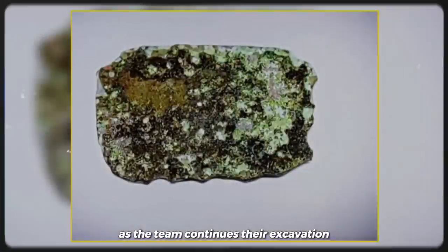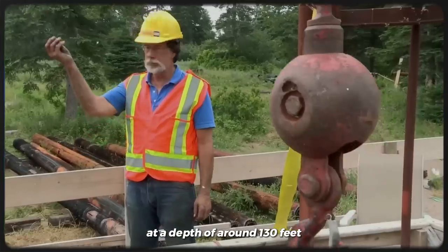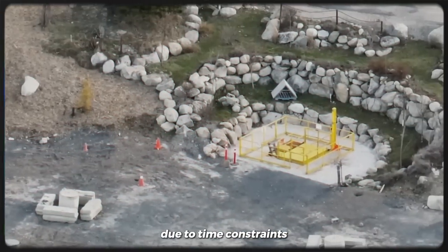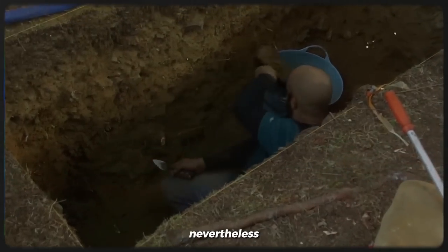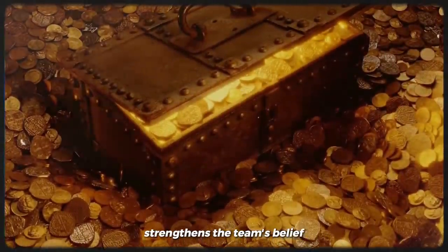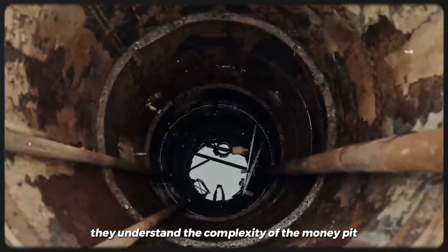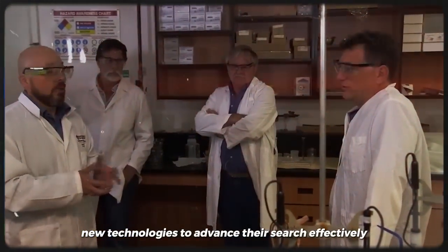As the team continues their excavation, they encounter a setback when they reach bedrock at a depth of around 130 feet in the B4C shaft. This obstacle poses a challenge to further exploration. Due to time constraints, further excavations in the Money Pit area are halted for the year. Nevertheless, the evidence collected from the five massive steel shafts dug in recent months strengthens the team's belief that the elusive treasure, sought for over two centuries, is still buried somewhere beneath Oak Island.